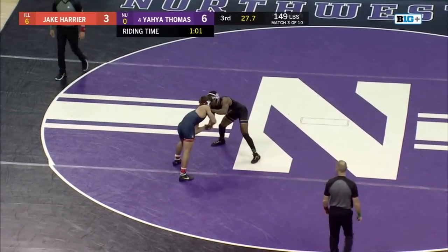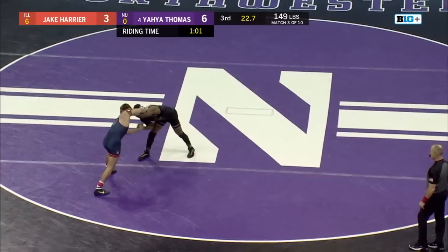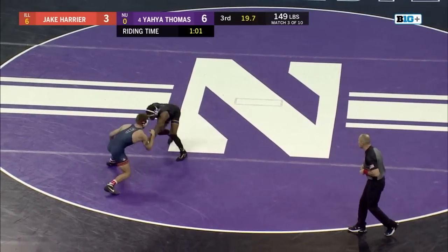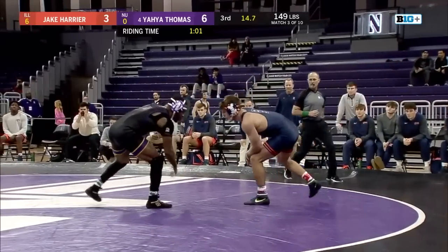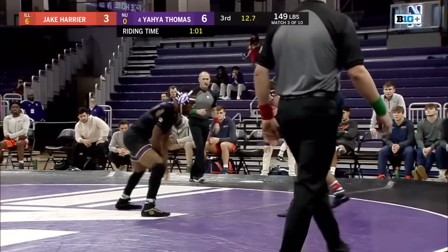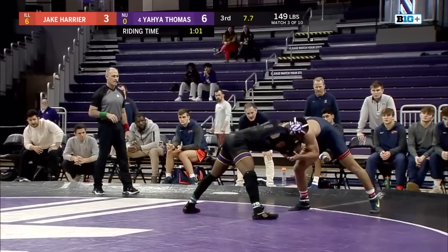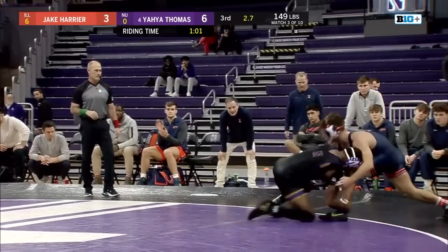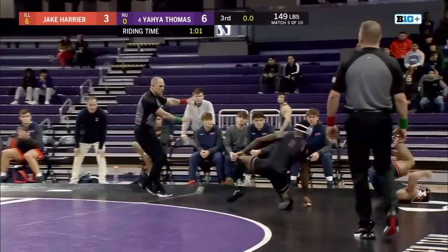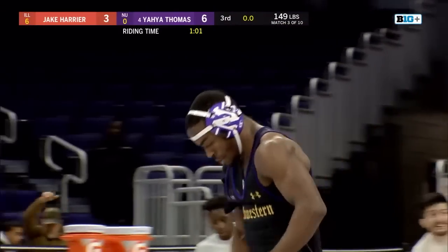If you're Harrier, you've got to do something. Nice hand fighting between both wrestlers, now with 20 seconds. Thomas trying to go in for something, as is Harrier. Thomas tries on Harrier's left leg once more. Scrappy hand fighting now with 10 seconds. Thomas with a hook. That's going to seal the deal. Thomas with the late push — Yaya frustrated that he wasn't able to convert on more offense.